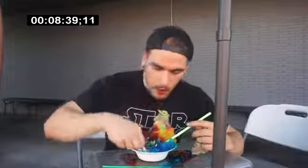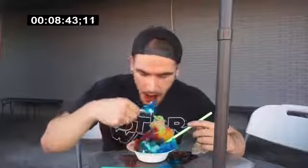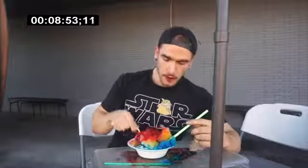This is another time where I don't think the camera quite captures or does the size of this thing justice. This thing was absolutely giant — literally the size of an American-sized football. Yeah, it was solid but very delicious.